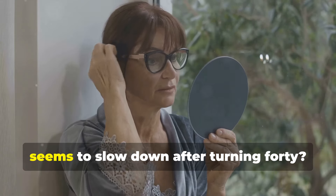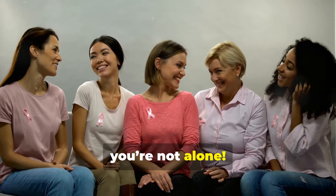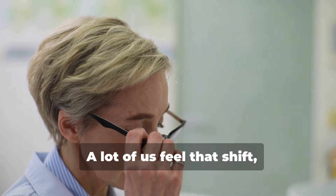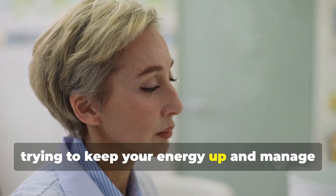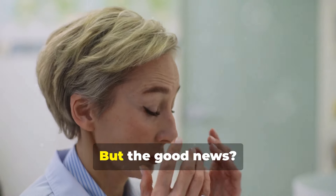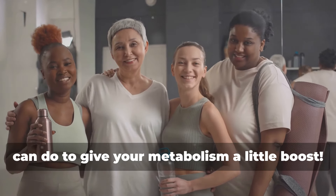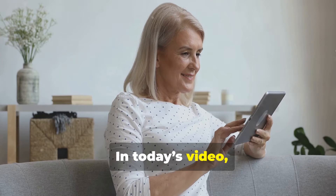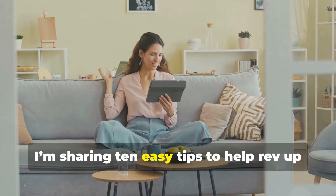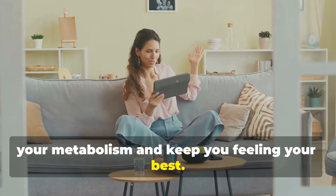Have you noticed that your metabolism seems to slow down after turning 40? Trust me, you're not alone. A lot of us feel that shift, and it can be frustrating when you're trying to keep your energy up and manage your weight. But the good news? There are some super simple things you can do to give your metabolism a little boost. In today's video, I'm sharing 10 easy tips to help rev up your metabolism and keep you feeling your best.